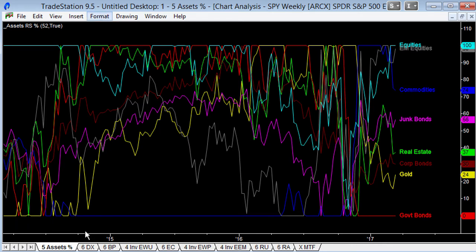We had a period in 2014 and 2015 where we had real strength in equities and real estate and then government bonds. Then we had a period where government bonds and gold were doing well, and then they fell off pretty dramatically — from top of the class during 2016 to bottom of the class during 2017. What's taken over has been equities, particularly emerging market equities and commodities.